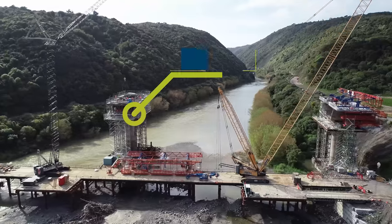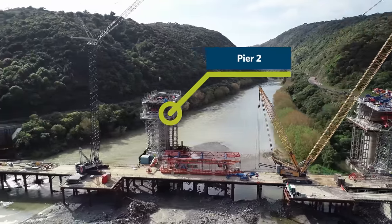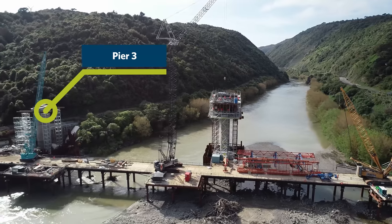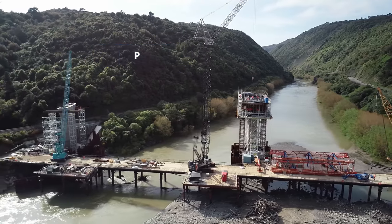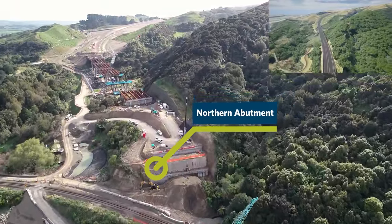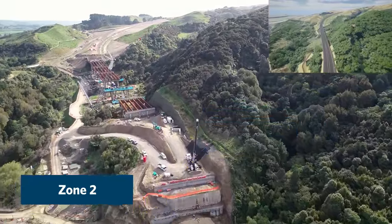Pier 2 pier table is progressing rapidly — the bottom flange of the pier table has been poured. The final column has been completed at Pier 3, and the ground improvements have also been completed at the north abutment in preparation for the north abutment construction to commence.